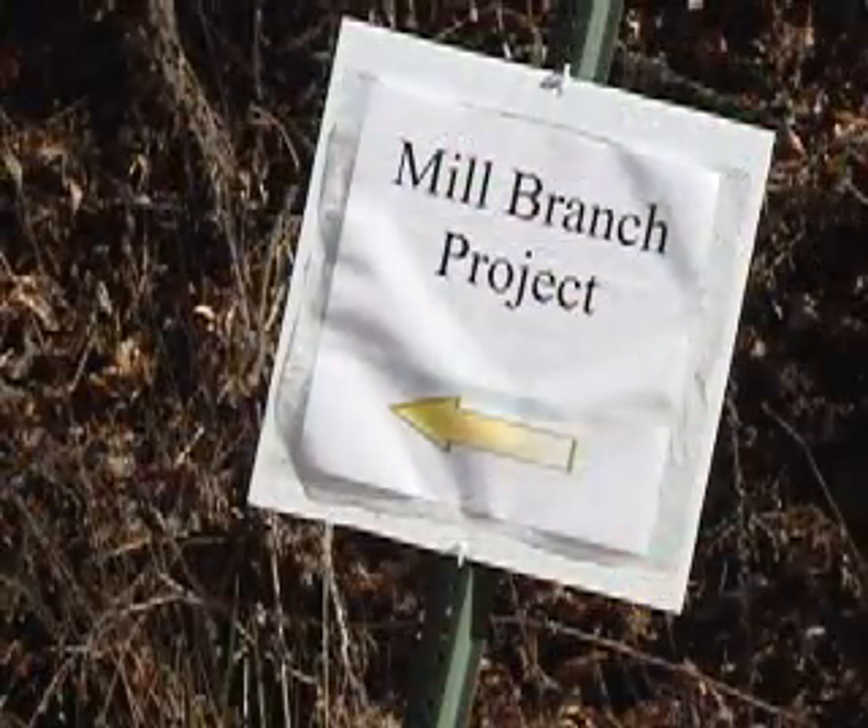Here we are at Mill Branch Creek Restoration. We've done this restoration for a number of reasons, the most important of which is a threatened minnow that's here in the stream — the Blackside Dace.